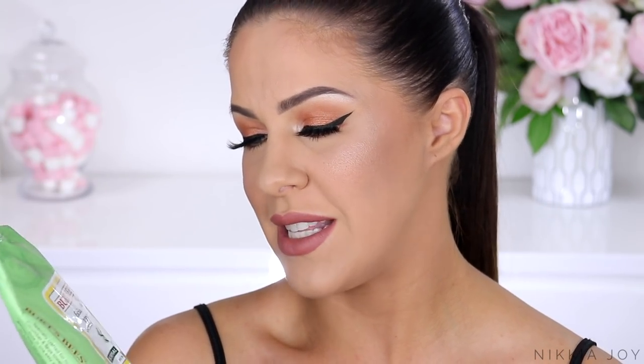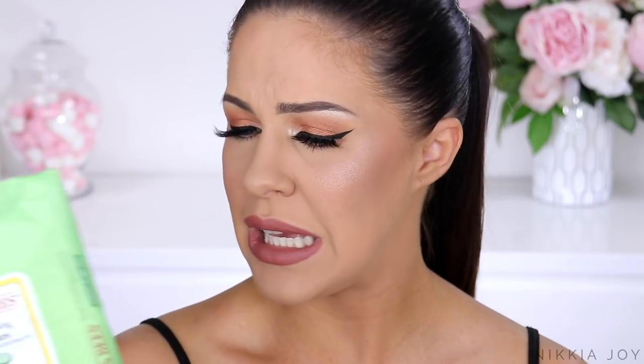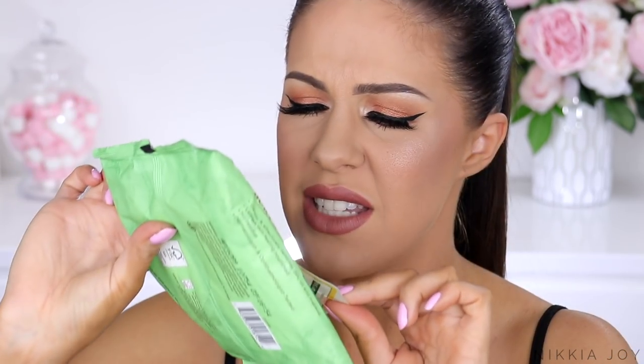Lastly, I have some cleansing wipes — the Burt's Bees Facial Cleansing Towelettes with Cucumber and Sage, meant to be 100% natural, soothing, and gentle. Yeah, right. These are the burning towels of fire. My eyes were stinging, my skin was stinging, my nose was stinging, and my mouth was stinging. I know several other people who've had the same reaction. I don't know what they put in these that is so painfully burning. It's devastating because they smell so good.